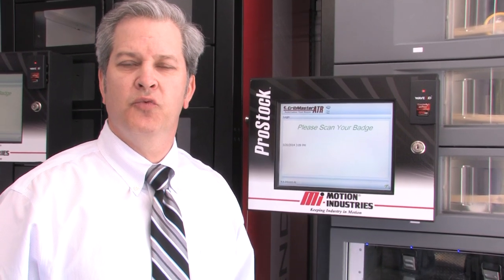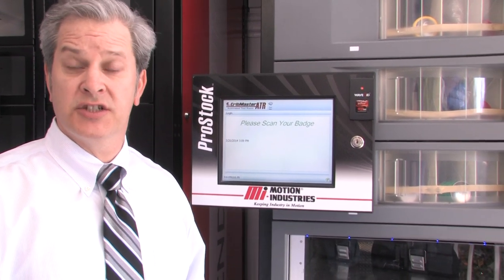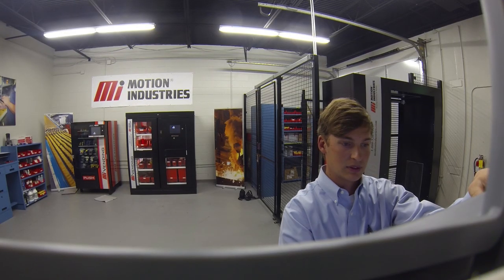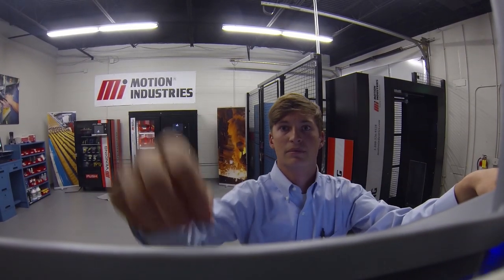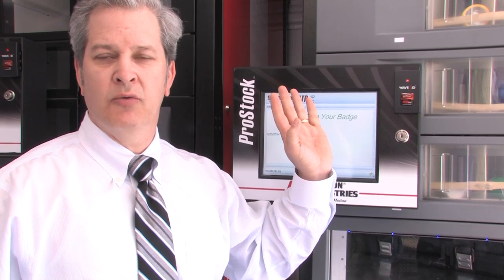With the carousel solution we can manage up to 560 items. This solution, along with any of our other solutions, will be custom configured based on the customer's actual products and the volumes going through it. With the carousel it's a high-security type solution — I come up to it, scan in, the item I'm going to take is brought to me, I remove the item and close the door, and we're done.